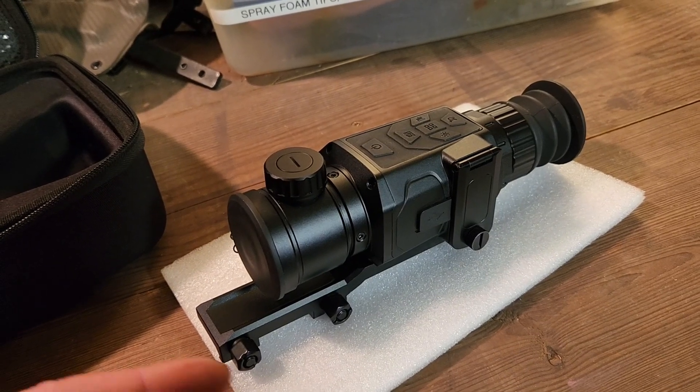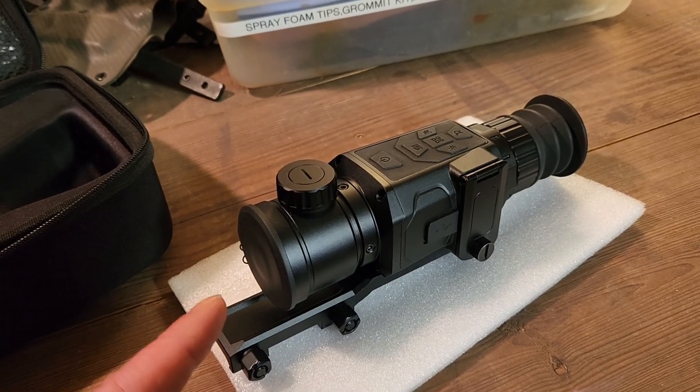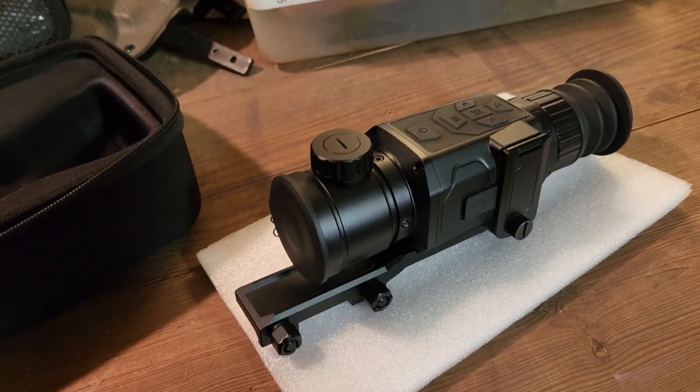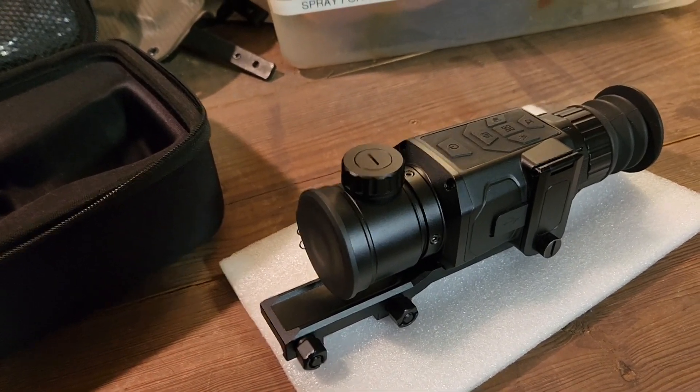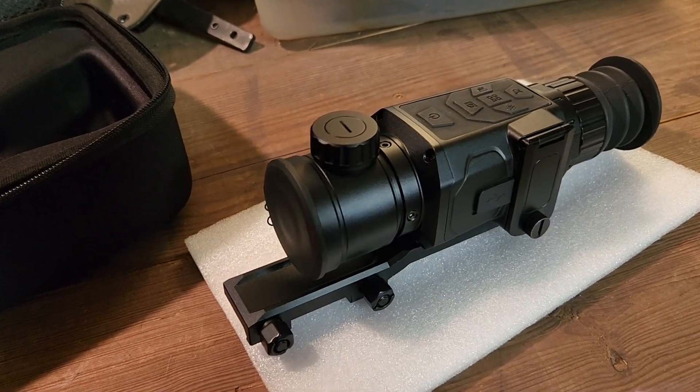I'm really surprised with the 640 core that is in this one. HDI did a really good job. So we're going to go over some distances — let's get into it.